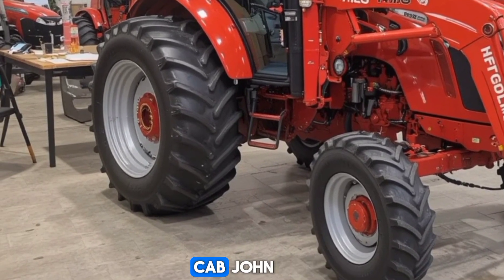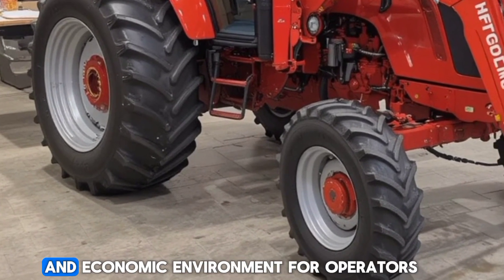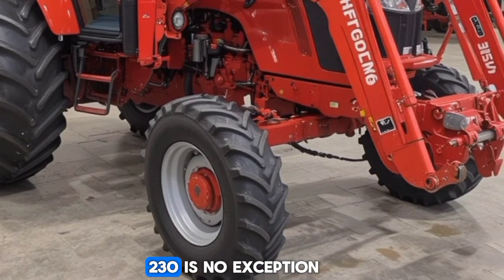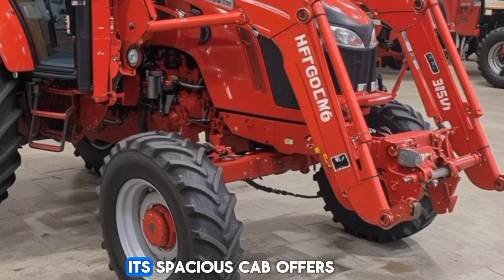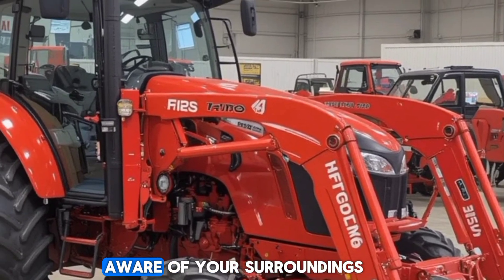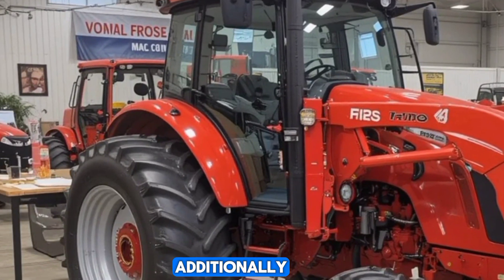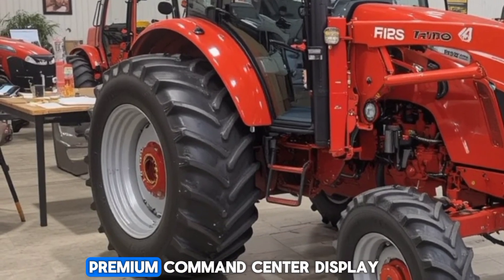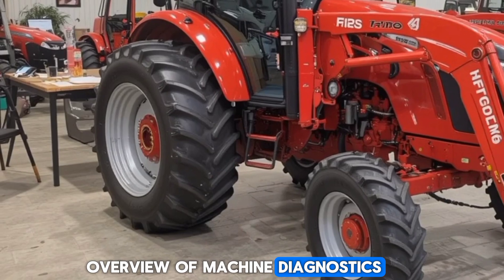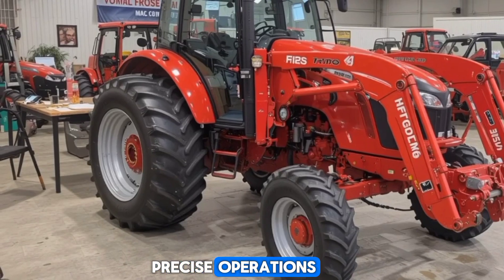Let's talk about the cab. John Deere has always been a leader in providing a comfortable and ergonomic environment for operators, and the 6R230 is no exception. Its spacious cab offers a panoramic view, allowing you to stay aware of your surroundings, which is crucial when working long hours in the field. Additionally, the tractor features a premium Command Center display, giving you a full overview of machine diagnostics, performance metrics, and essential data for precise operations.